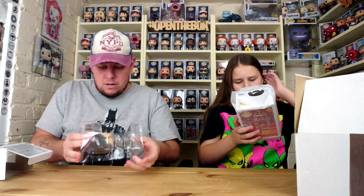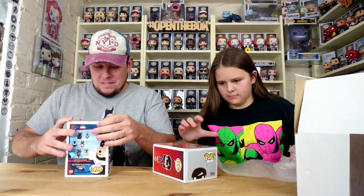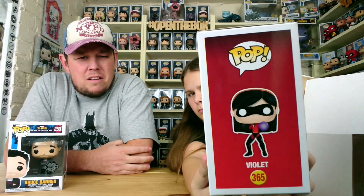I really like that Bruce Banner one, I'm going to put that up. Another pop — is it a Marvel one? No, is it a proper Disney one? Yes! It is — it's Violet from The Incredibles! She hasn't got this one. I think there is actually a chase version for this one as well, where she's all clear.